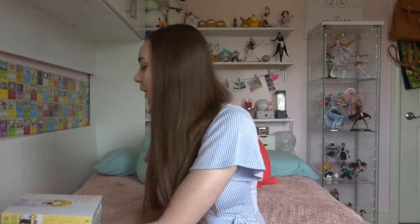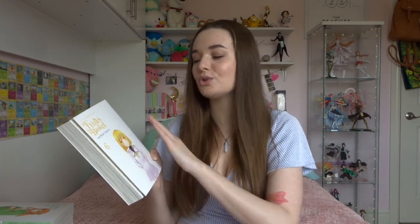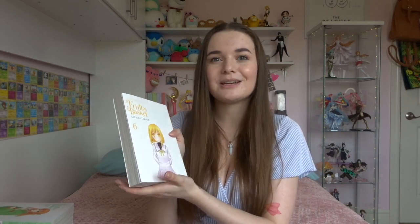Some of you might know that I had a half-started Fruits Basket collection. I got gifted the first three volumes for Christmas, like years and years ago when the collector's editions first came out, and so once I actually got into the anime and loved it a lot, I decided that I wanted to finish off my manga collection series.